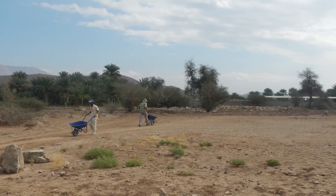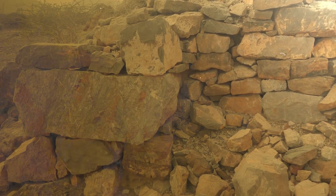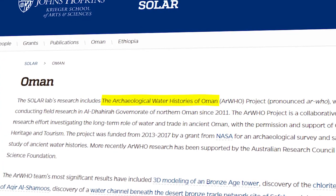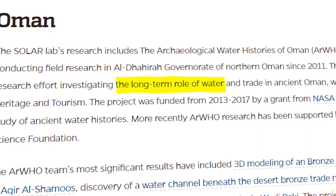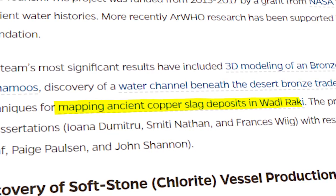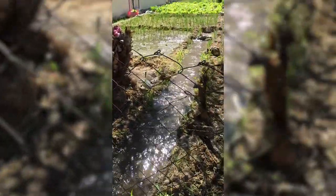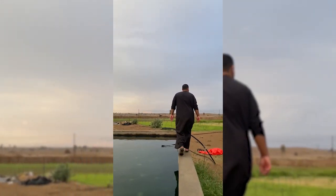Slowly, researchers are piecing together clues that shed light on how and why ancient people living within challenging desert environments may have chosen to build these impressive structures. I currently co-direct the Archaeological Water Histories of Oman project. We investigate the long-term role of water in ancient Oman and its impact on oasis agriculture, copper metallurgy, stoneware production, and trade. Our research strengthens the link between these elusive remnants of ancient Arabian society and one of the region's most important and limited resources: water. This work offers new information that will help us understand Oman's past and its future.